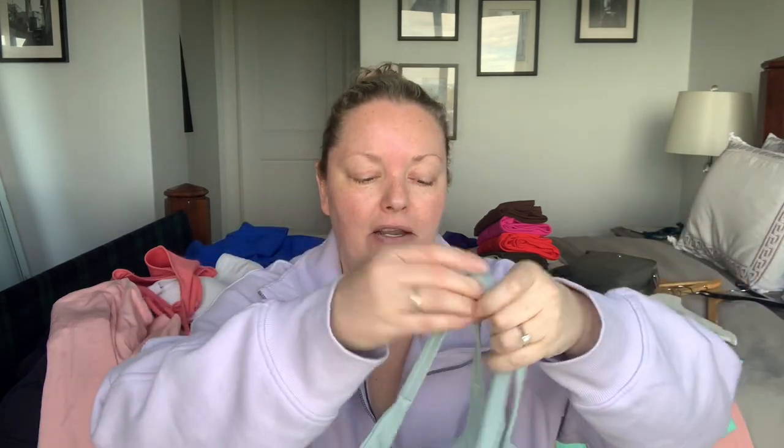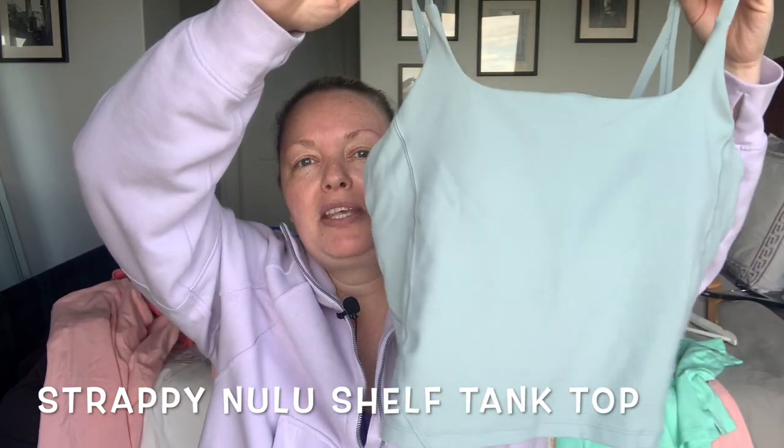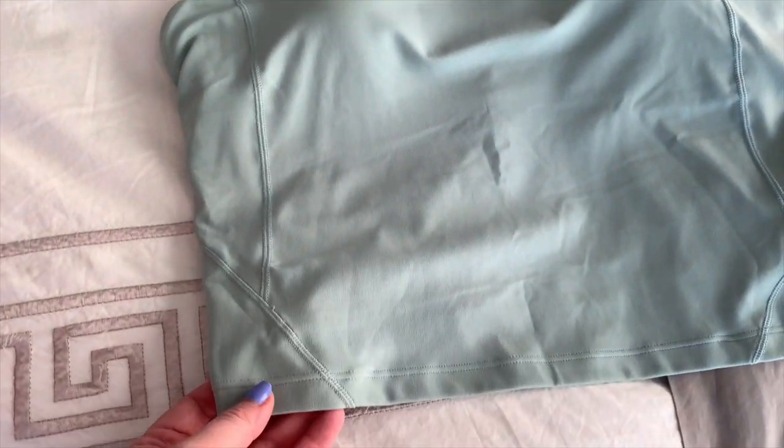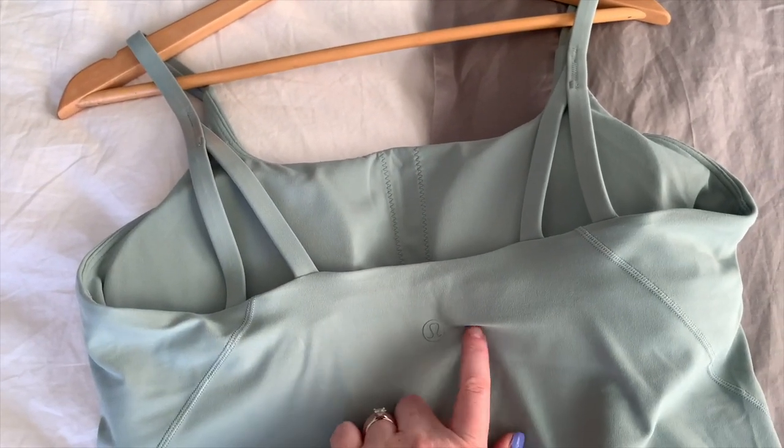Now I'm going to talk about some tank tops in that Nulu buttery soft Align fabric. There are two different styles. One is brand new to Lululemon this year — a really cool square-necked shirt. This came out in silver blue, black, and Love Red, though the other colors are already sold out. Look at the little details of the straps — you can absolutely dress this up. It has removable cup pads that haven't given me grief yet. You can wear this with jeans, jean shorts, or a skirt, especially with summer coming up.